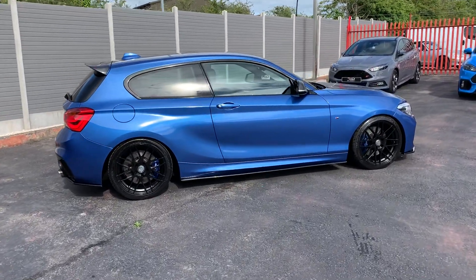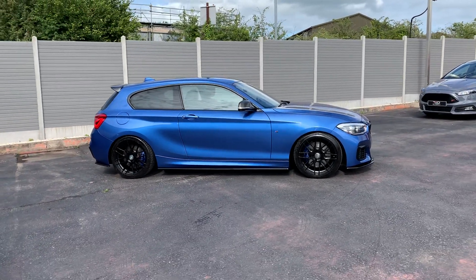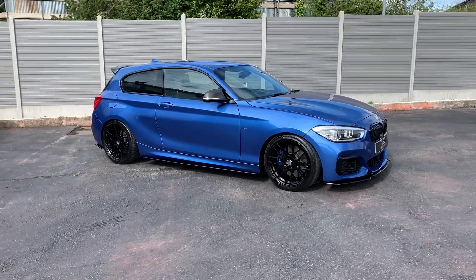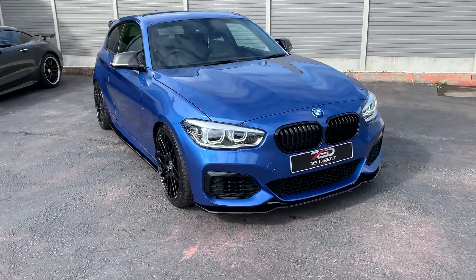Have a little look at this one guys, it's just come in, a little bit different, quite nice isn't it? BMW M135i M Sport, Estro Blue — got to be the best colour.